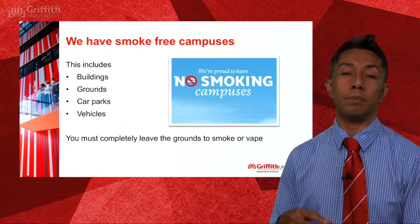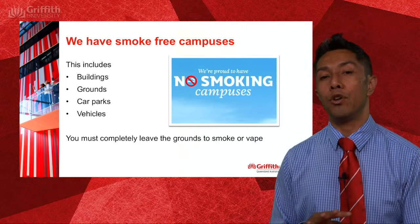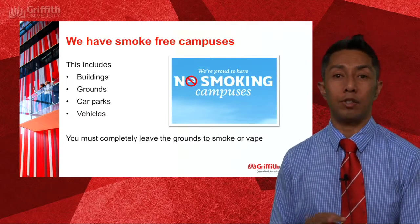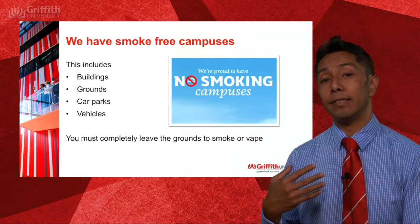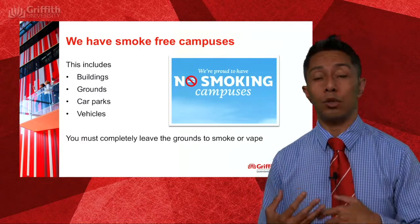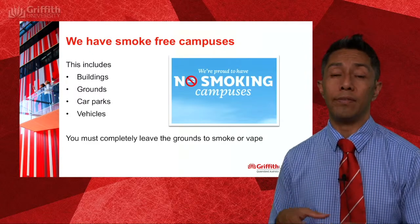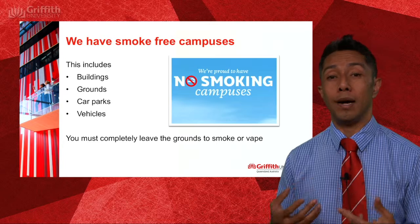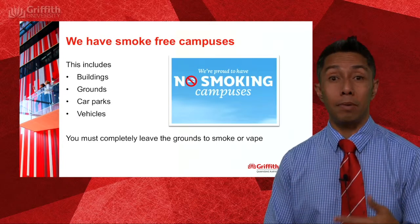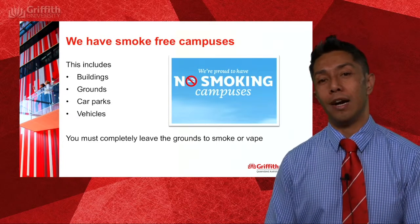In terms of smoking and vaping, we now have completely no-smoking campuses at Griffith — all of our campuses. That means there is to be no smoking in buildings, on the grounds, in car parks, or even in vehicles. If you would like to smoke or vape, we ask that you leave the premises completely.